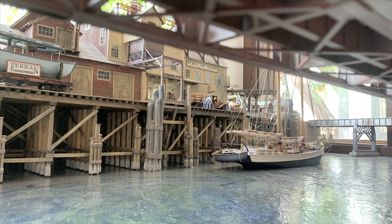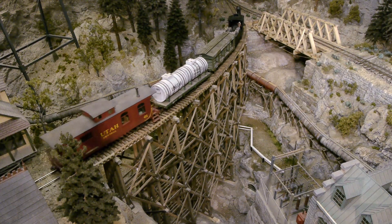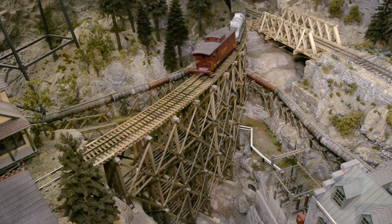Jeff still has to tie this into the big master DCC system and put the coin-operated controls on it, so it doesn't run just yet. But how fabulous to see it sitting here now in its new location. Hopefully this gives an opportunity for yet another part of this amazing railroad to live on for decades and decades to come.